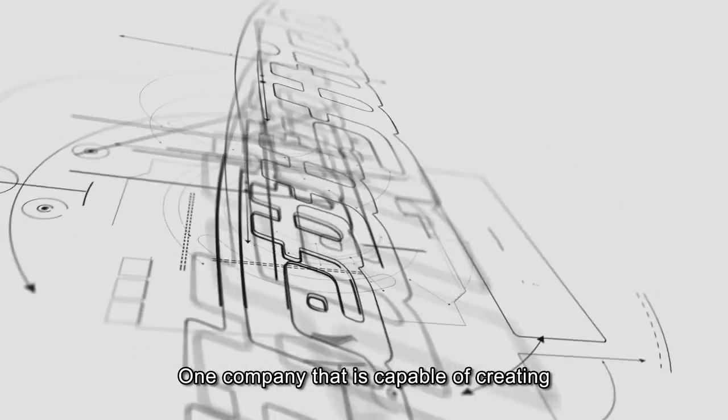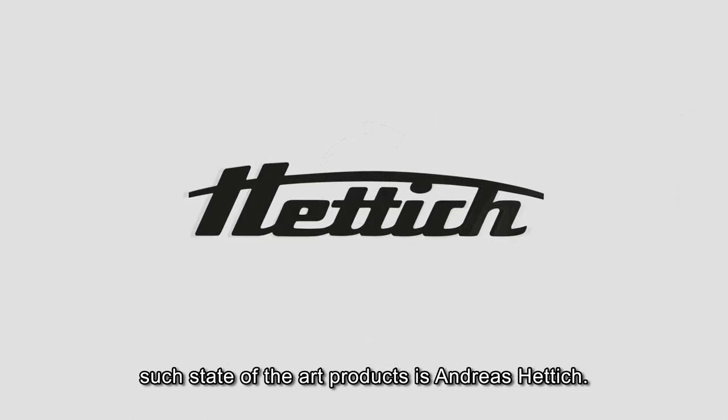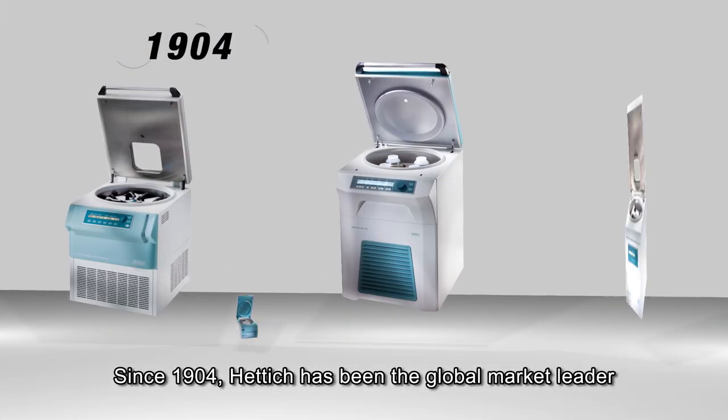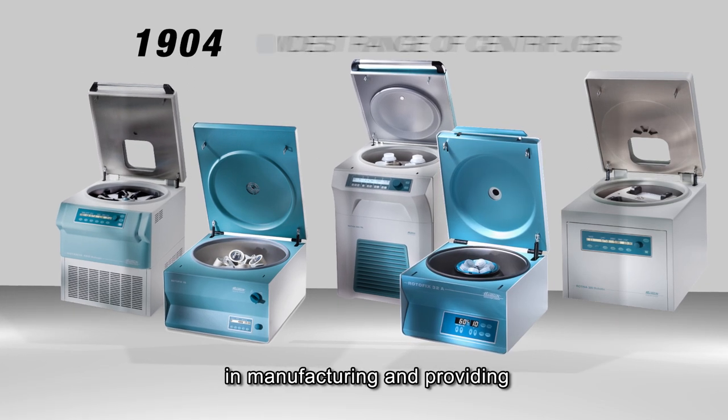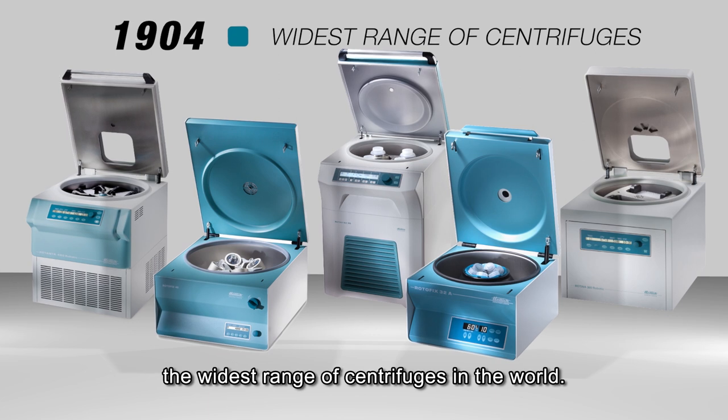One company that is capable of creating such state-of-the-art products is Andreas Hettich. Since 1904, Hettich has been the global market leader in manufacturing and providing the widest range of centrifuges in the world.